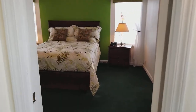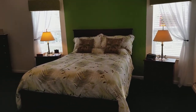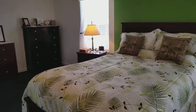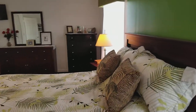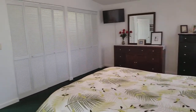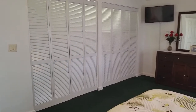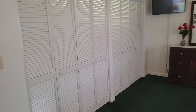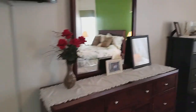Immediately to my left from the front door is the master bedroom. This home is being sold furnished, so the furniture will stay — obviously the personal belongings will go. There's a really big closet in this room; you can see it goes all the way through and covers the entire width of that wall.